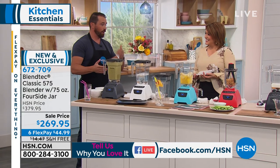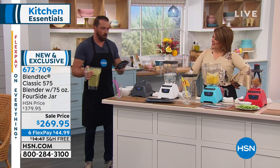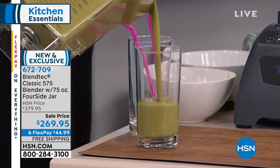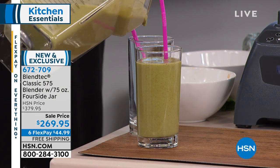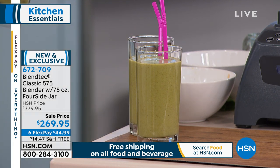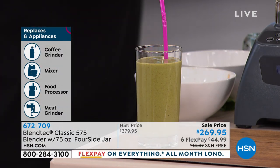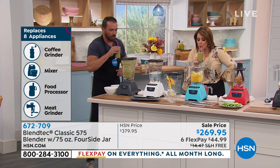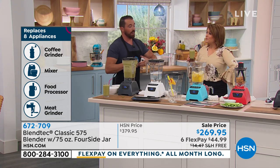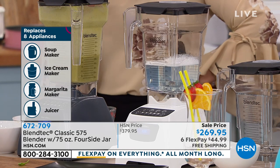Everything in there — even the seeds, the stems, the kiwi skin — and the amount of ice that I placed in there would usually just kill a typical blender. The science behind the machine is called micronization — they're so powerful they can liquefy every single whole food, including seeds, skins, and stems. You can load it up with flax seeds, hemp seeds, and chia seeds to make an all-around superfood blend. There wasn't even one chunk. I'm going to show you the cleaning program — just put some soap and water in there.